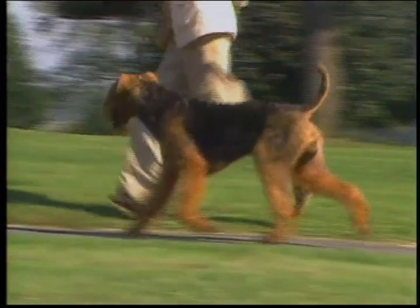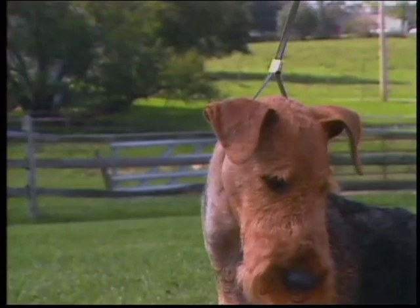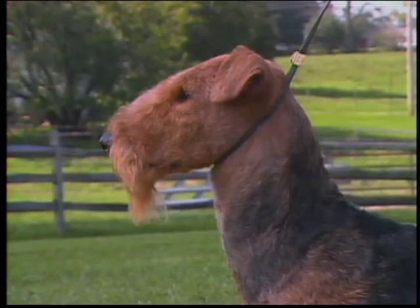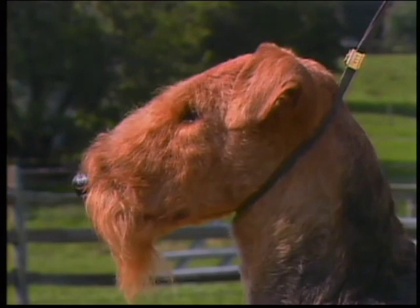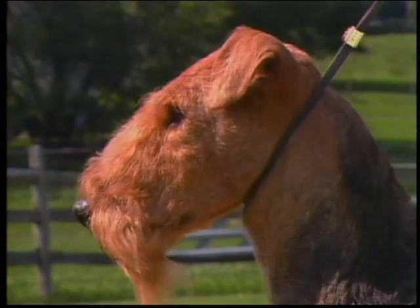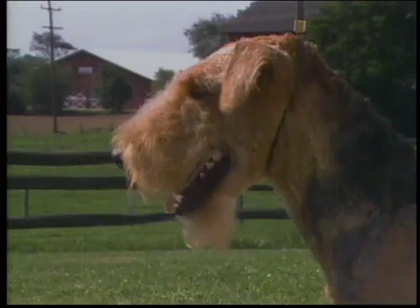Perhaps nothing is more distinctive of the breed than the rectangular, clean Airedale head. A good example shows it well balanced, with the skull from occiput to stop being about the same length as from stop to tip of muzzle. The lines from occiput to stop and from stop to tip of nose are parallel, and the very slight stop makes them seem like one continuous line. A down-faced dog is one whose planes of the head are not parallel.